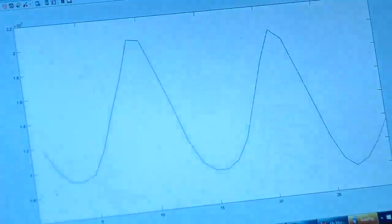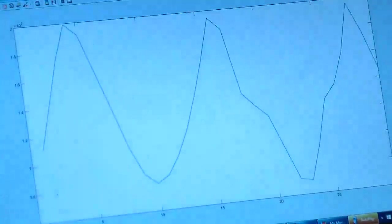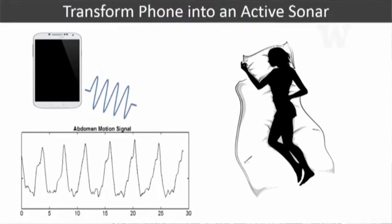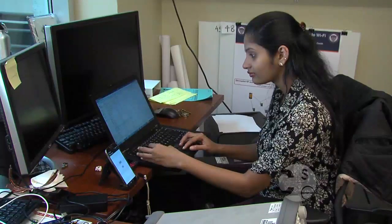We transformed the phone into an active sonar system — similar to how a bat works. We send an inaudible sound signal, and these sound signals get reflected off the human body. When the person is breathing, the minute motion of the chest and abdominal movement is captured by the reflection of these signals.